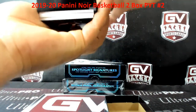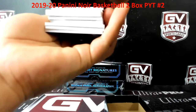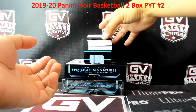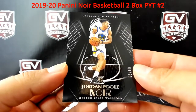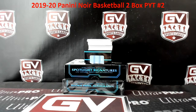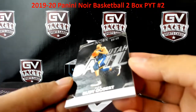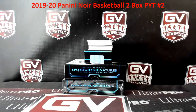Box number one of two here. First up, Jordan Poole rookie — Warriors in this one. I think that went to Mike if I'm not mistaken. Next up we got 68 of 99, Rudy Gobert, Utah Jazz — that is Nick.